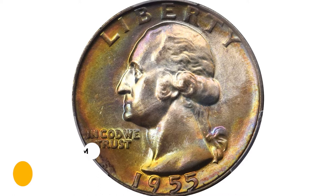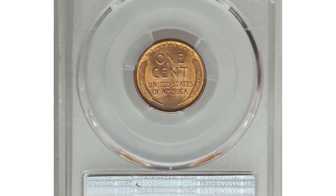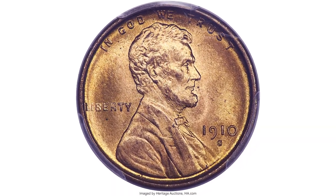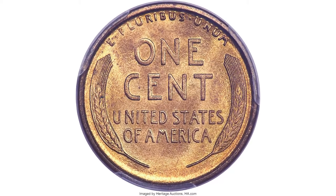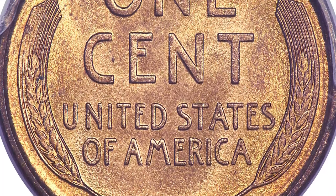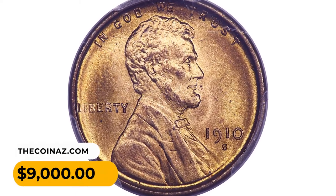This is a 1910-S Lincoln Cent in MS67 Red condition. Blazing mint luster in this superb gem red 1910-S Lincoln Cent produces vibrant yellow-gold and peach-orange hues across unabraded and carbon-free surfaces. The strike is bold throughout, adding to the incredible visual appeal. The 1910-S is a well-known better date being an early San Francisco issue; however, its rarity in MS67 Red is often underappreciated. It sold for nine thousand dollars at Heritage Auctions.